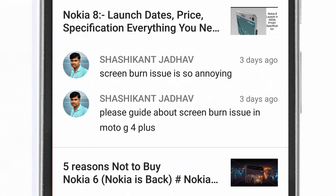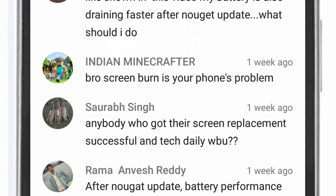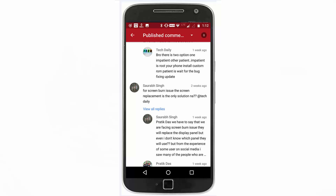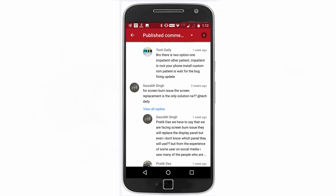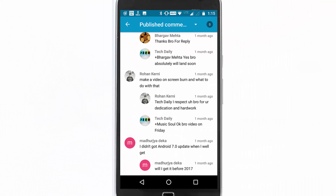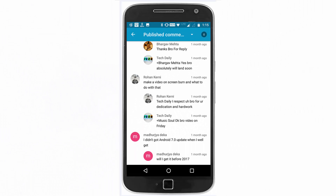Hey guys, welcome to yet another video on TechDaily. There have been quite a few videos on YouTube suggesting solutions for the screen burn issue on Moto G4 Plus, but several of my viewers were asking for a solution. So let me tell you that the screen issue is both a hardware and a software issue. What I suggest is going to be the software solution. So without wasting a moment, let's get started.